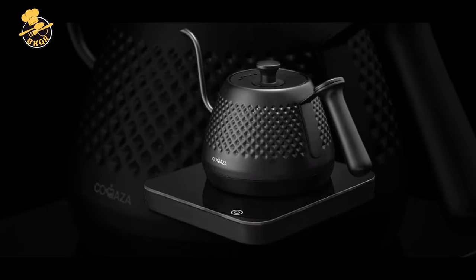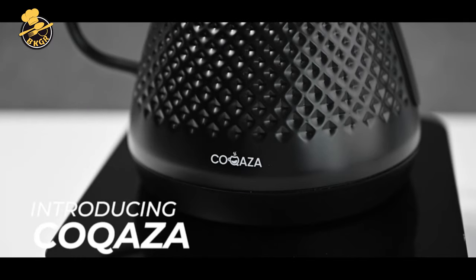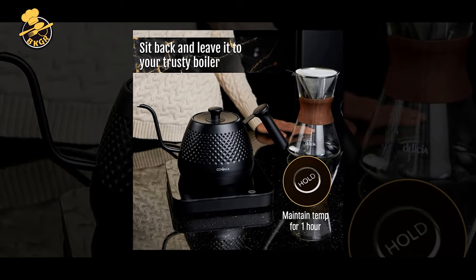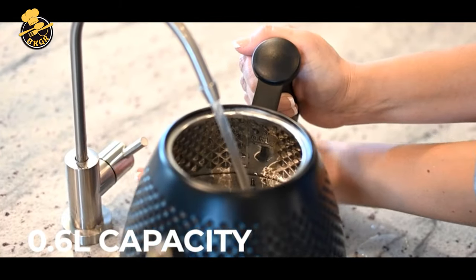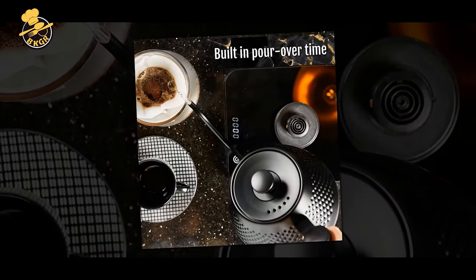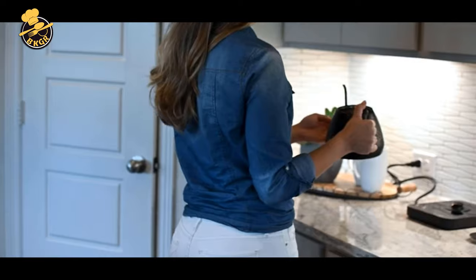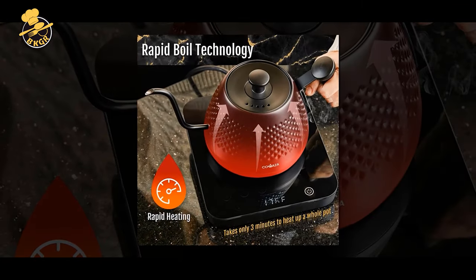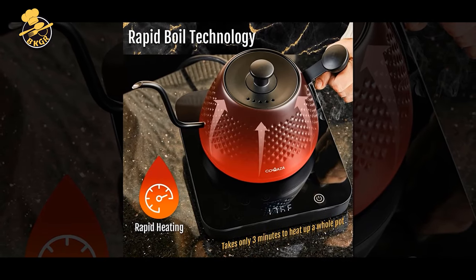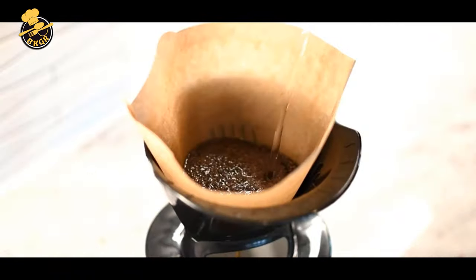Here are some pros and cons of the Kakaza Gooseneck Electric Kettle. Pros: Variable temperature control and presets allow for precise water temperature selection, making it perfect for brewing coffee and tea. The Gooseneck spout design provides precise control over water flow, which is ideal for pour-over coffee and tea. Rapid heating capabilities save time and energy. The sleek and modern stainless steel design is durable and easy to clean. One-liter capacity is suitable for most households. Cons: The price point is higher compared to other electric kettles on the market. The Gooseneck spout may take some getting used to for those accustomed to more traditional kettle designs. The kettle may be noisy when heating water. The LED display may need to be brighter for some users who prefer a dimmer setting.